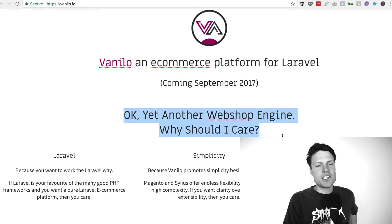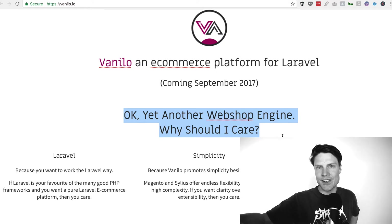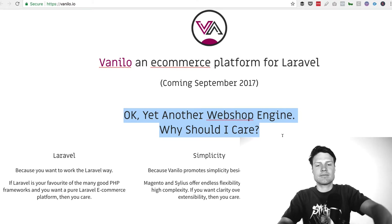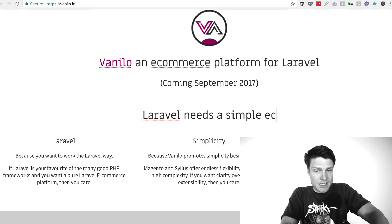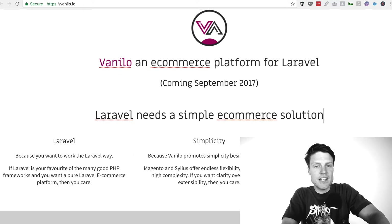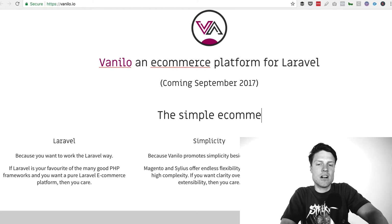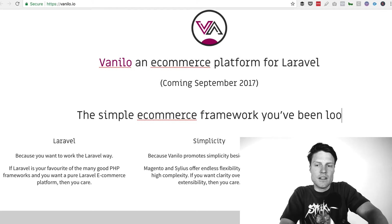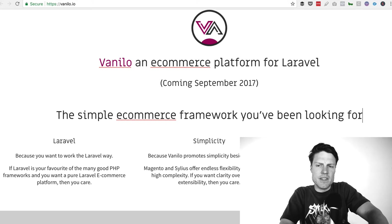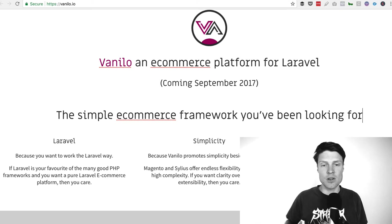I like the question you're asking here, but I think better than asking a question in a headline is to just answer it in the headline. So it could be like 'Laravel needs a simple e-commerce solution' or 'the simple e-commerce framework you've been looking for.' And again, maybe this is too long, but answer the question in the headline as opposed to just asking the question.